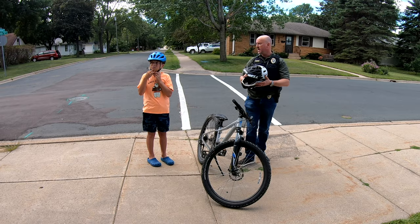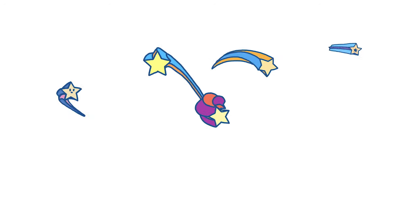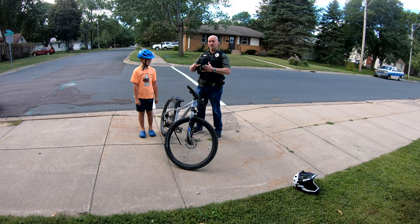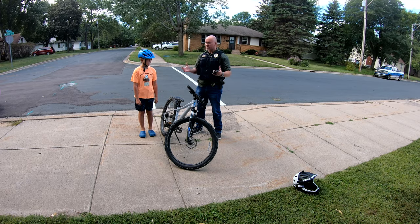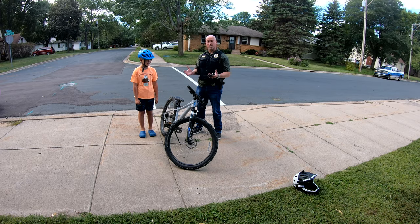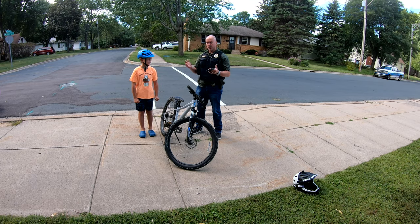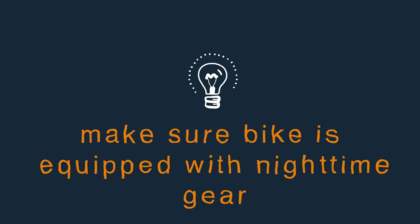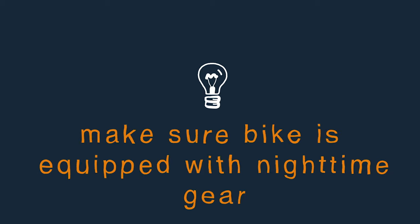Another thing to consider — children are generally smaller and may not sit up as high on the roadway. For adults driving vehicles, there's a lot of distracted driving. Even with hands-free laws, a lot of people are not paying attention — they're talking on the phone, looking at their phones, adjusting the radio. Make sure your children are wearing bright colored clothing and reflective items if you can.